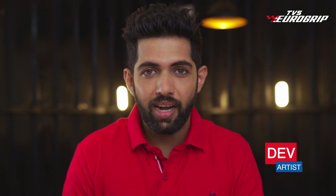Hello, I'm Dev, an artist, bike enthusiast and a weekend explorer. There's nothing I love more than a ride off the road.